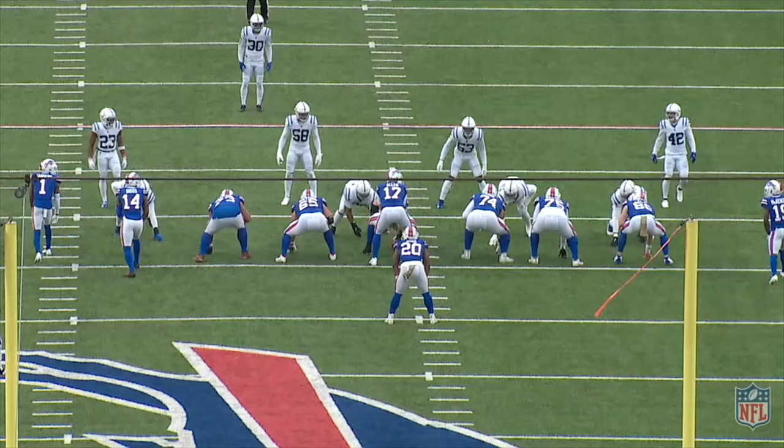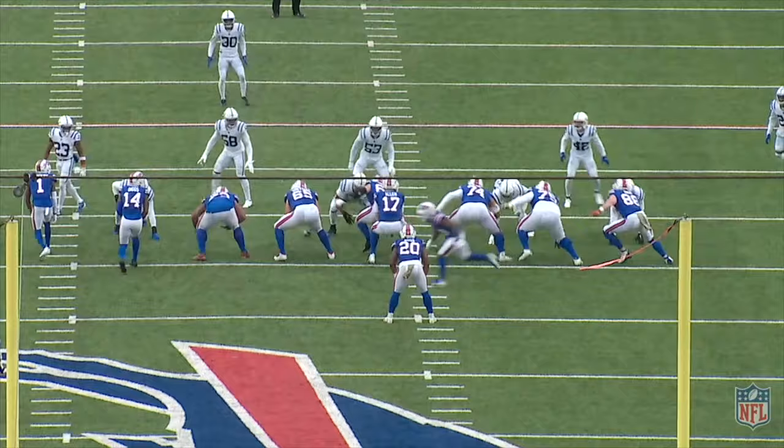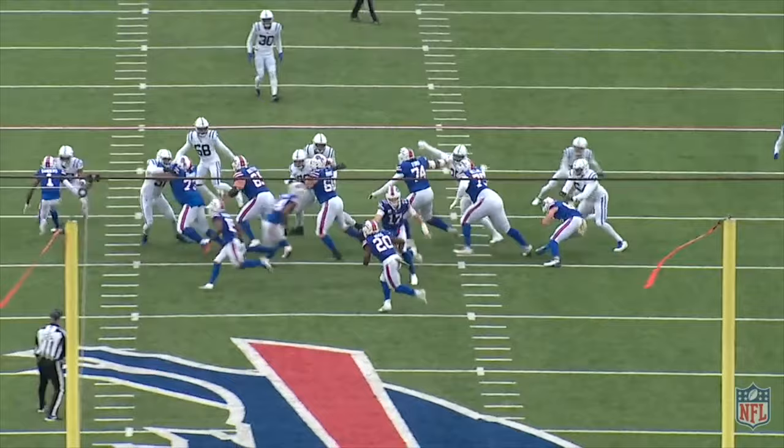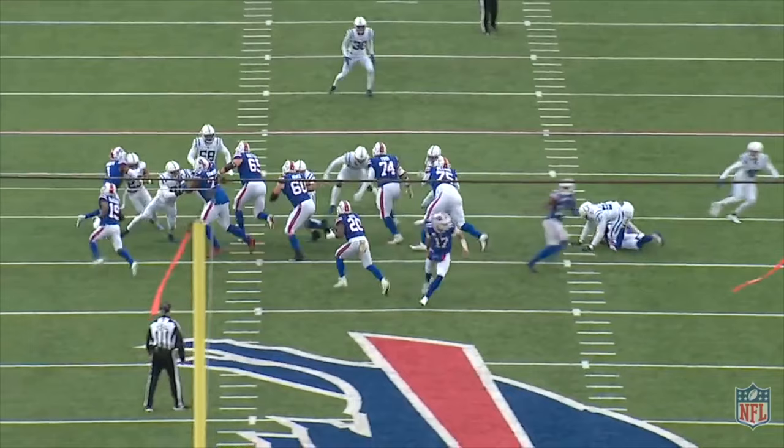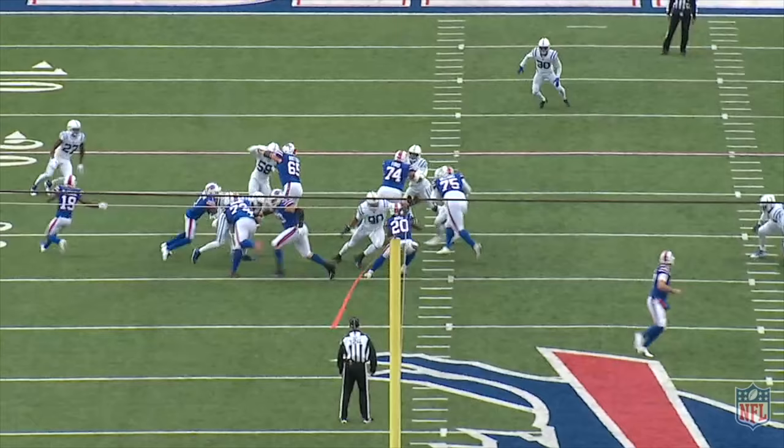On a similar play, Moss reads it quicker, but he didn't quite show the decisiveness you want in a one-cut north-south zone-based run. It's a very tough block for Morse, no doubt about it, but the defensive front seven are fast-flowing playside, and there's a cutback lane if it's hit on time and with purpose. While Moss gets his eyes to where he wants to go, the cut takes far too much time, and he's wrapped up.